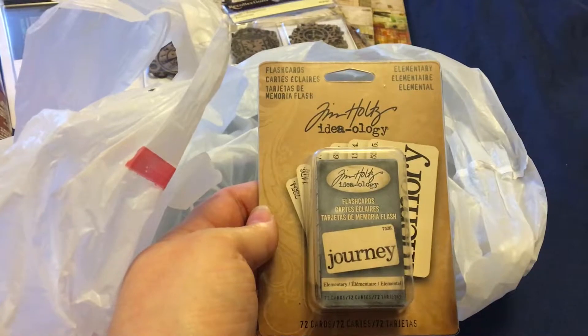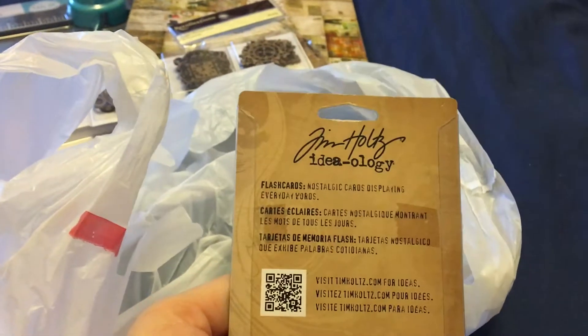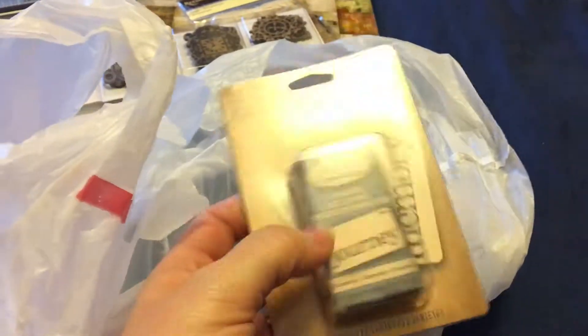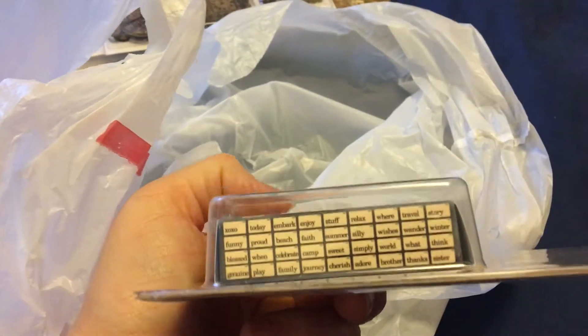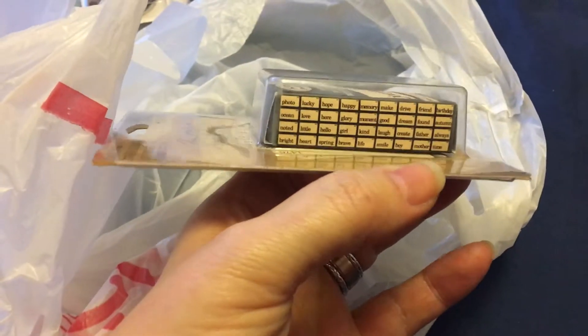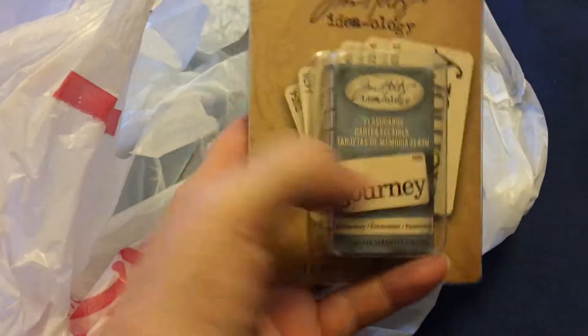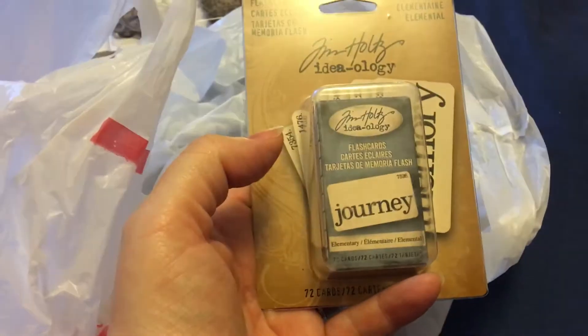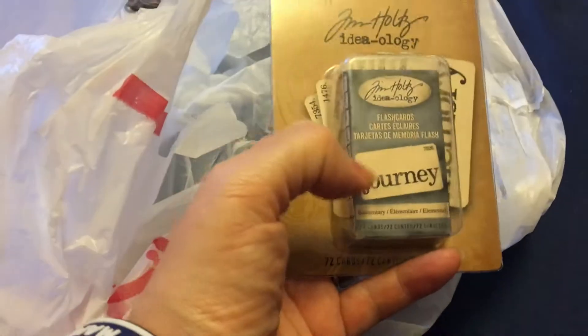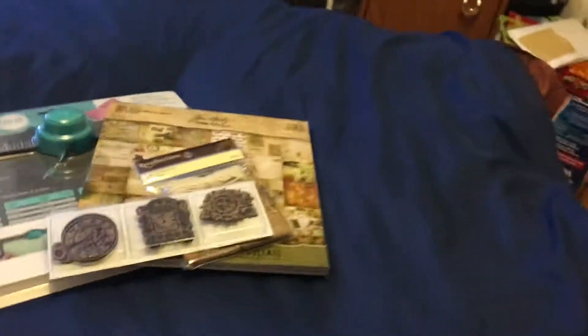The last thing inside was the Tim Holtz flashcards, also on clearance for $3. You get 72 cards in here — each card has a word on it, like 'journey,' and you could use them for mixed media projects built around that one word theme. I'm not sure exactly what I'll do with them yet, but we'll figure something out.